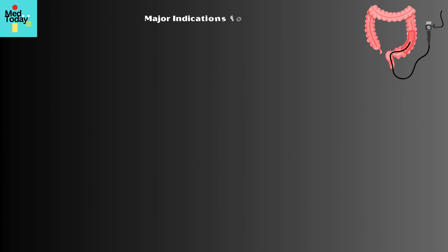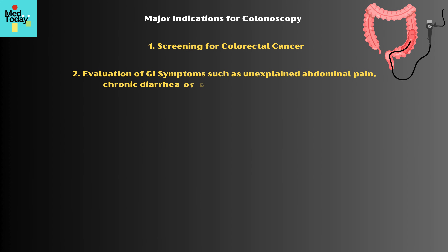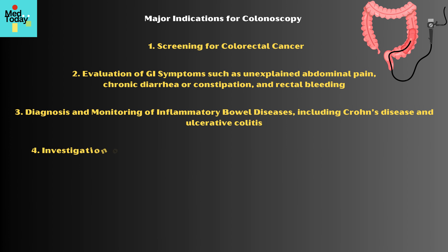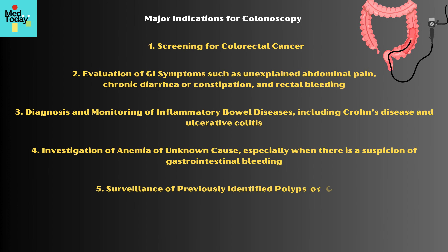Major indications for colonoscopy include screening for colorectal cancer, evaluation of gastrointestinal symptoms such as unexplained abdominal pain, chronic diarrhea or constipation, and rectal bleeding. Additional indications include diagnosis and monitoring of inflammatory bowel diseases including Crohn's disease and ulcerative colitis, investigation of anemia of unknown cause especially when gastrointestinal bleeding is suspected, surveillance of previously identified polyps or cancer, and follow-up of abnormal imaging or test results.